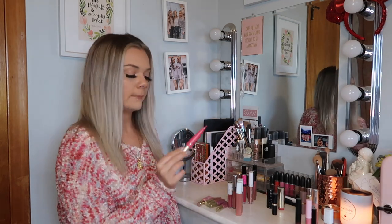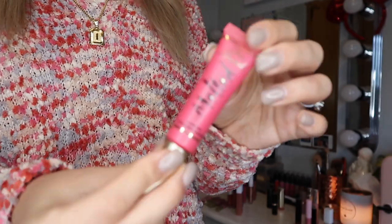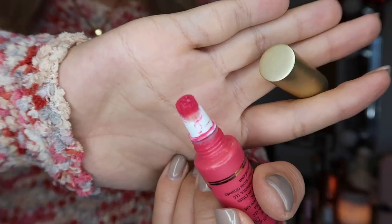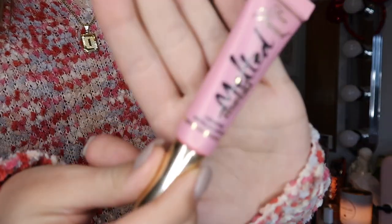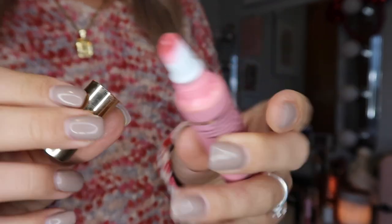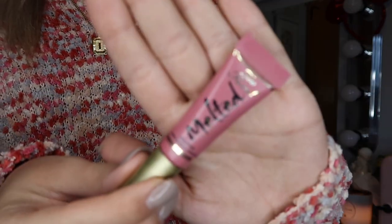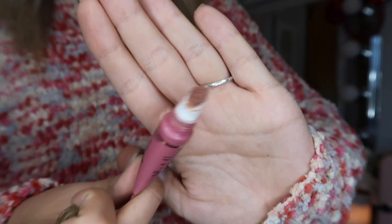Liquid lipsticks are my favorite. I'm going to start with my Too Faced liquid longwear lipsticks — I have six of these and they are one of my favorites. This first is a metallic one in the shade melted jelly donut — a hot pink lipstick. This next one is in the shade Piani. Then another metallic one, a pretty light pink, in the shade Chihuahua.